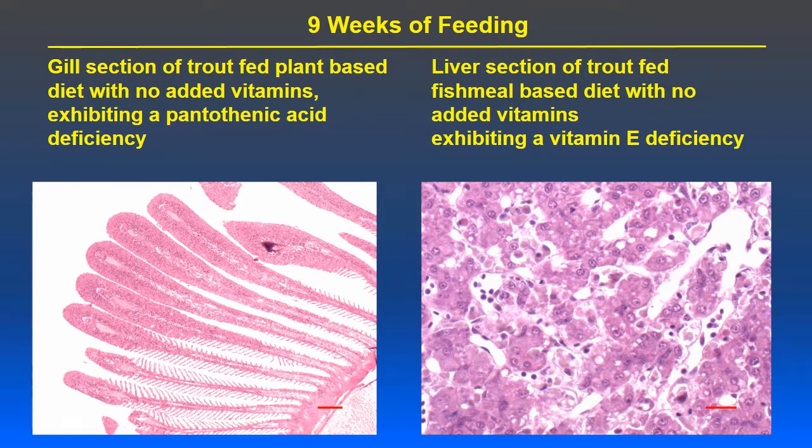This was a 16-week study. After nine weeks, there was high enough mortality in both the plant-based and fish meal-based groups with no added vitamins that those groups were terminated. In trout fed plant-based diets, the first deficiency symptom was clubbed gills, indicating a pantothenic acid deficiency. With fish meal-based diets, pantothenic acid deficiency was not seen, but a vitamin E deficiency was observed, suggesting that fish meal carried oxidized lipids that consumed vitamin E — confirming that fish meal and plant-based diets carry different vitamins.